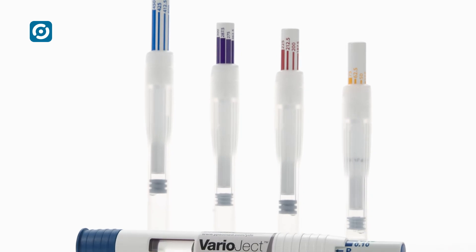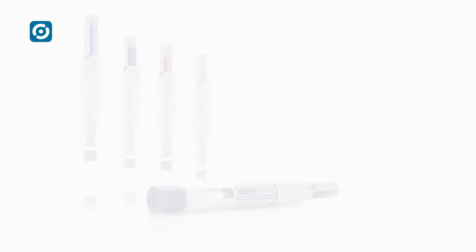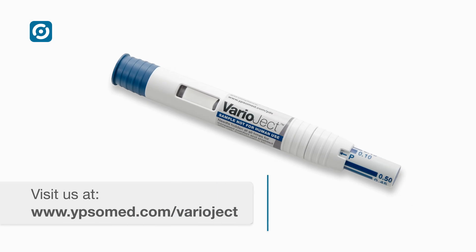The design and colors are customized for each drug reservoir and dosing requirements. Varioject — the variable single dose injector.